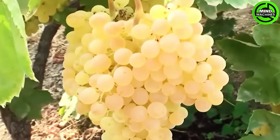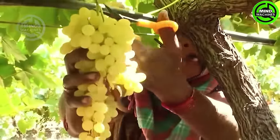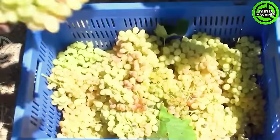Hand harvesting allows for more precise selection and tends to be more effective in protecting the grapes' juice content from oxidation caused by damaged skins.